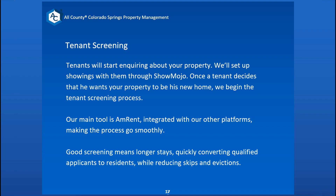Our tenant screening is a very thorough process. When tenants inquire about your property, we get them through a showing, and if they decide to put in an application, we begin the process. The main tool we use is AM Rent, which is integrated with all our other platforms to make everything go smoothly. We believe that good screening helps keep a tenant longer, puts a qualified tenant in place, and helps reduce skips, evictions, and non-payments. We have a great team that does tenant screening full time.